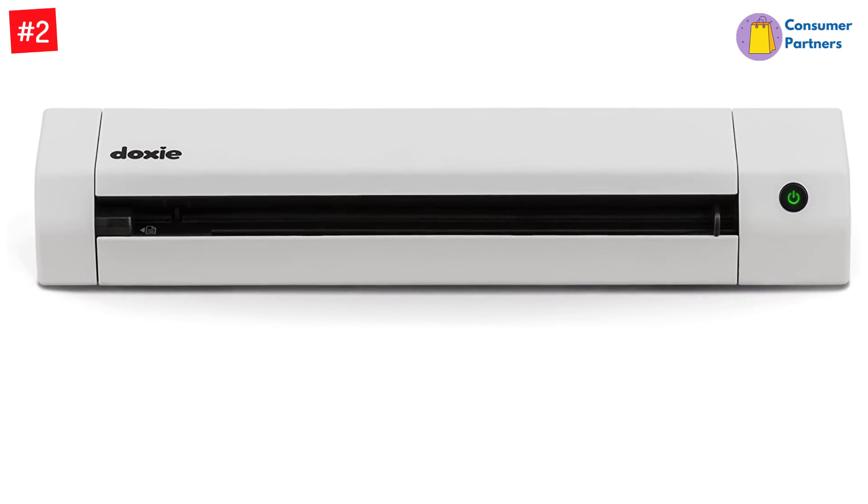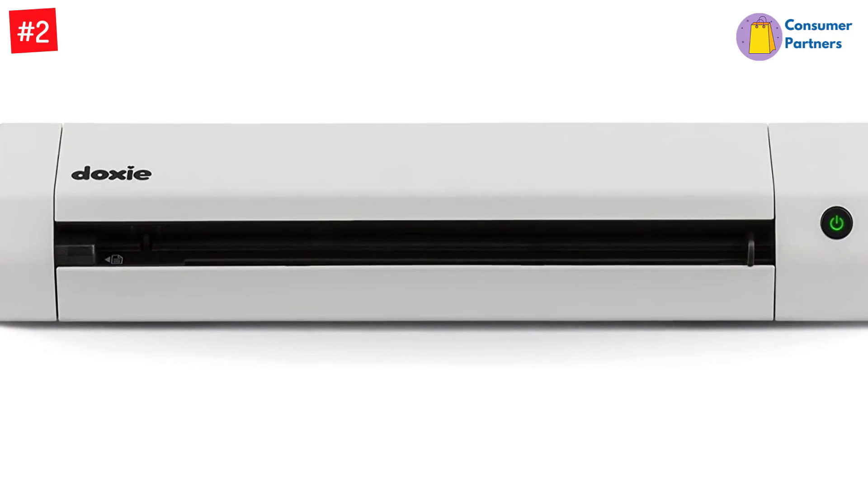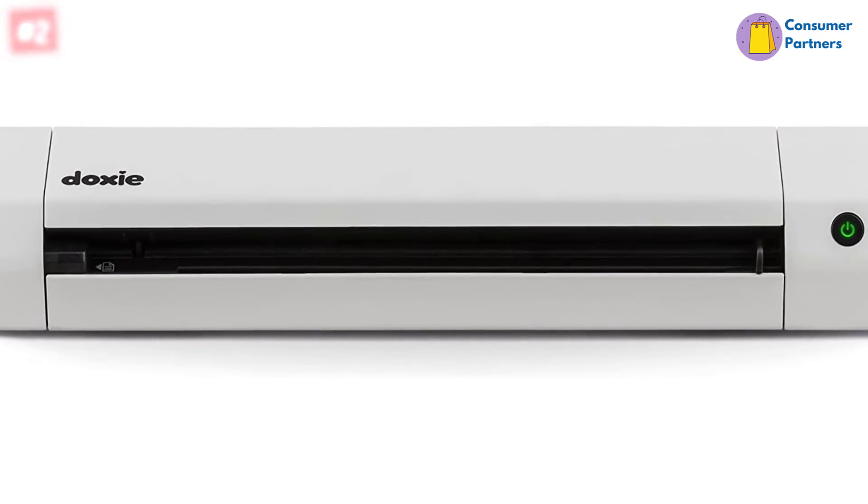Doxy Go SE delivers smart, simple scanning that you can take anywhere — no computer required. It's everything you want modern scanning to be.